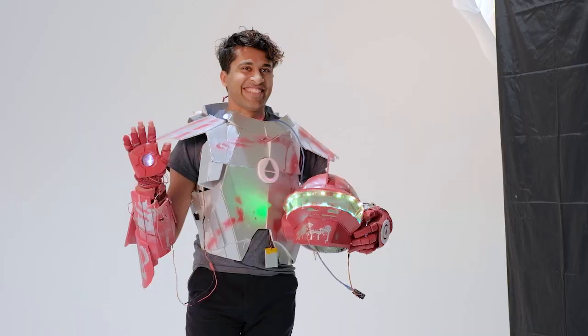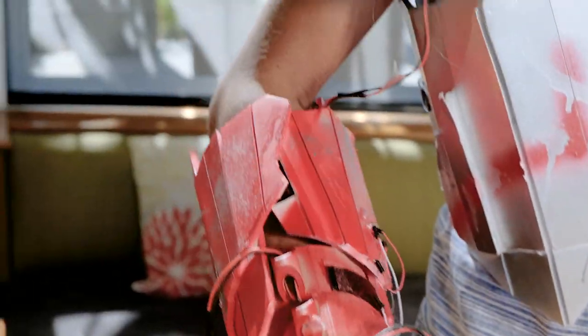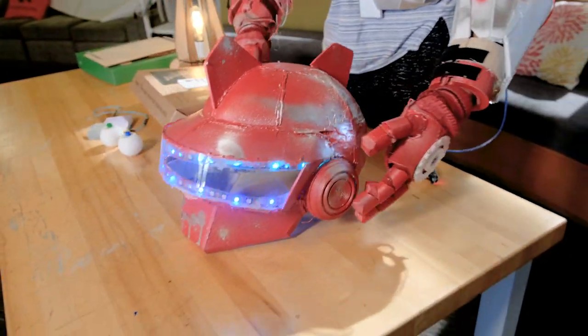One of my favorite Stanford traditions is Nomad. It's a party that happens at the end of every quarter. I always go in disguise. This entire costume was originally just the helmet, and then I built out the rest of it to sort of be my own Iron Man costume. The entire suit is rechargeable. The helmet has an inbuilt speaker system, which means I can connect it to my phone and listen to any music I want. As you can see, I had a lot of free time senior spring.